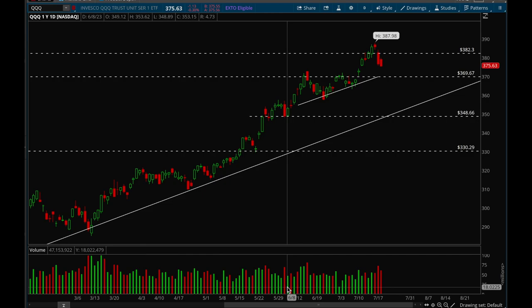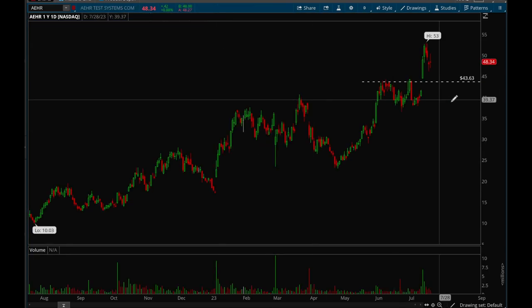Hey guys, this is Heider from Xtrades and we're going through another weekly recap. To start off, we're going to switch it up — we'll go through three tickers I mentioned last week and see how they performed. The first ticker was AEHR.